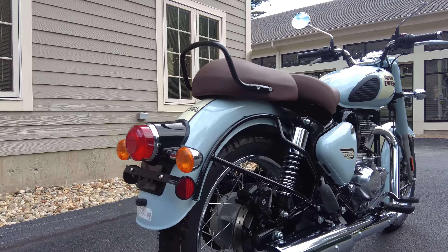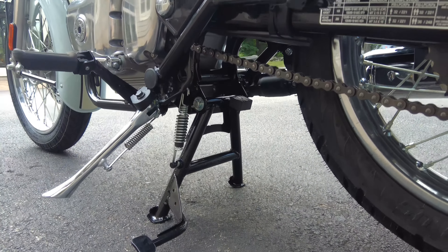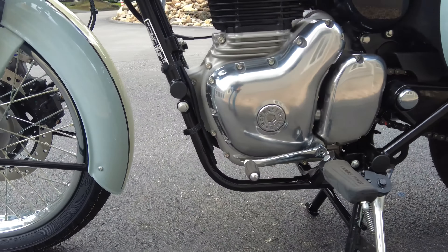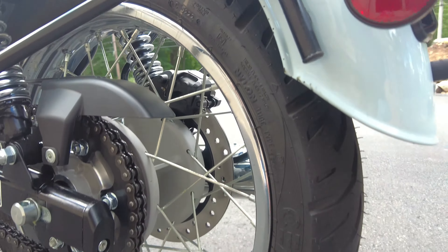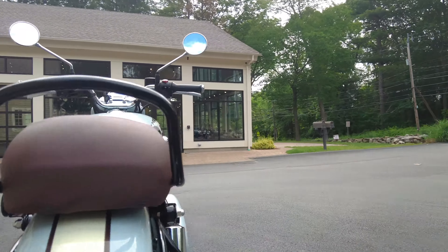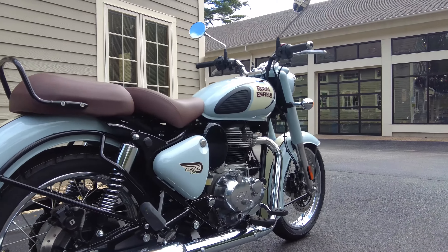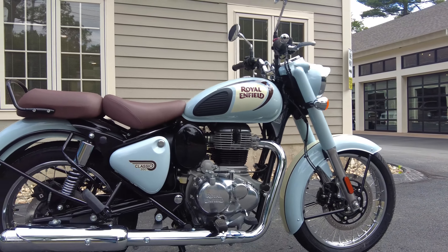Before I throw a leg over it, check it out — it's on a center stand, which is a huge standard feature that really ups the value of these bikes. So many bikes nowadays don't come with center stands anymore, and they're hundreds of dollars to buy and install. They're really so useful: I can spin the rear wheel, do chain maintenance, remove a wheel to change a tire or fix a flat. The bike stands up straight and safe, not leaned over taking up space. That's standard on these — really awesome to see, especially since these bikes are already so reasonably priced.